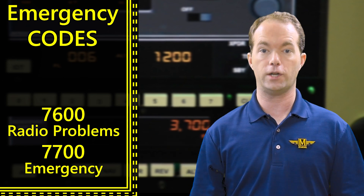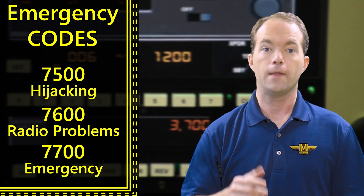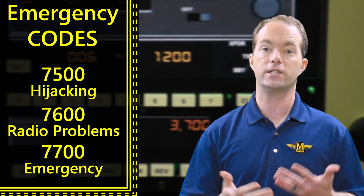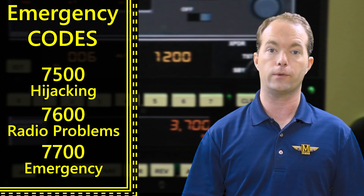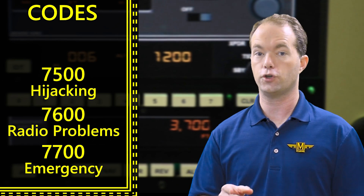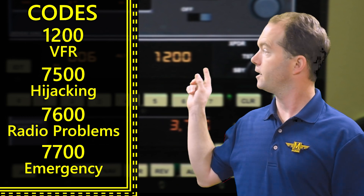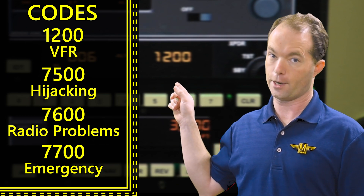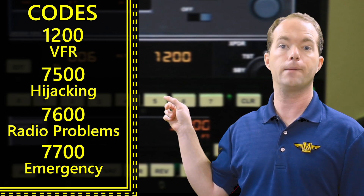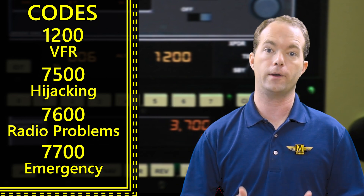Then there's the last 7-code you need to know: 7500 — that's for a hijacking. That's probably unlikely in any aircraft, especially your 172, where you've vetted your friends continuously throughout your relationship. So here are the codes again that you must know: 1200 VFR; 7500 hijacking; 7600 lost comms; and 7700 emergency — other than the two listed above, like a mayday or loss of required equipment.